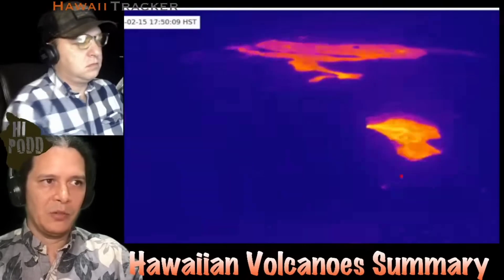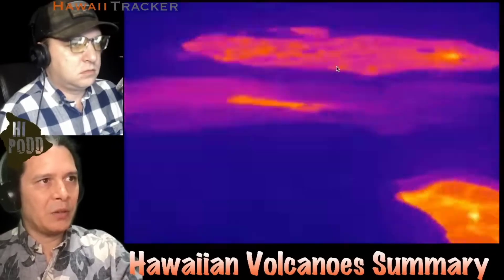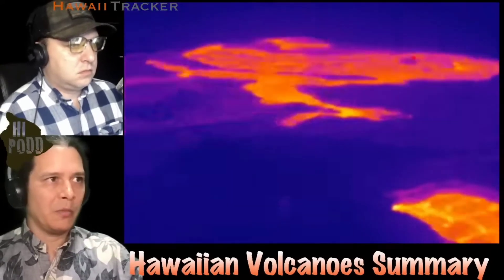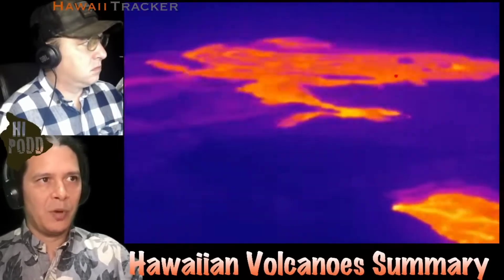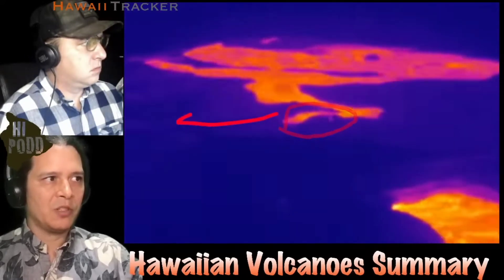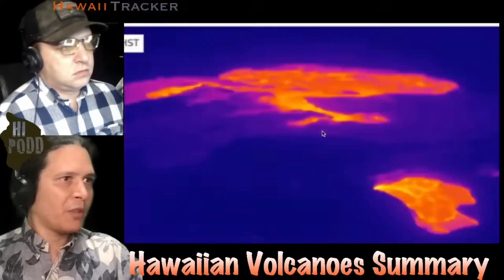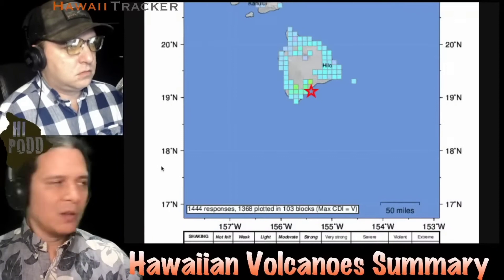The western pit has certainly been steady. Looking at the eastern activity in the thermal — this is really sped up — following the last deflation-inflation event, the back basin goes a darker blue color as its surface lava cools and drains away. You can see just the two ponds that remain, and then the burst from the center first spreads outward to the north and south, and eventually spills over to the east to refill that basin. That's the view from the thermal.